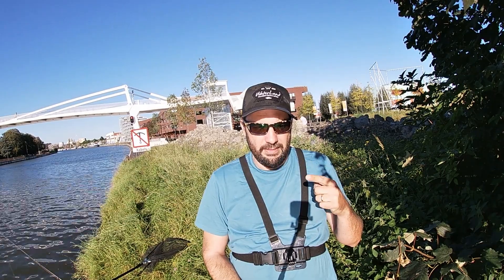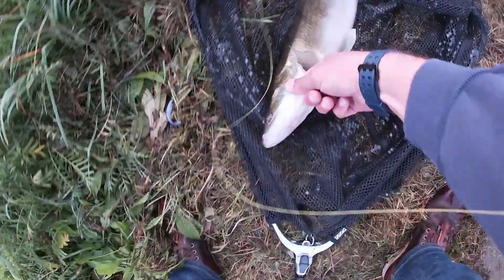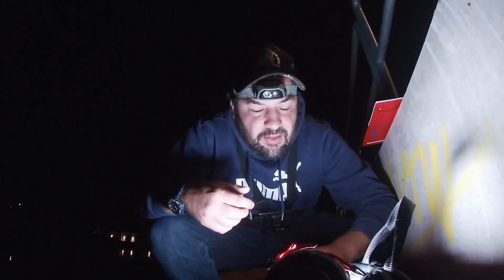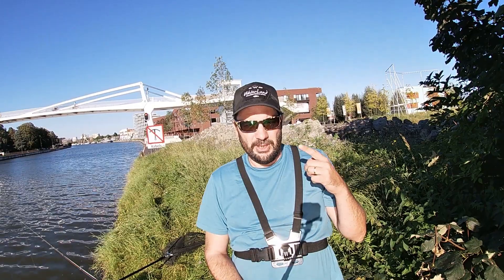Episode eleven - I'm lost for words. Yes! Let's go, well done both lures, well done.